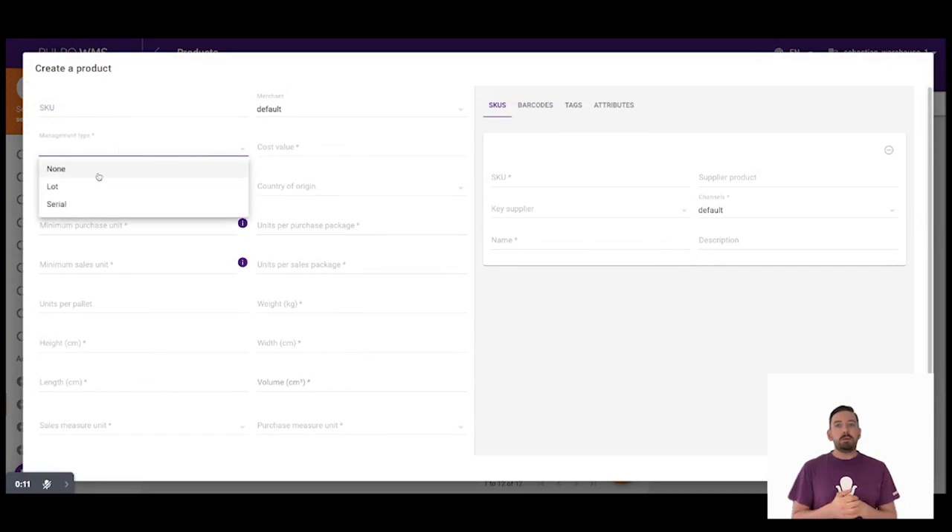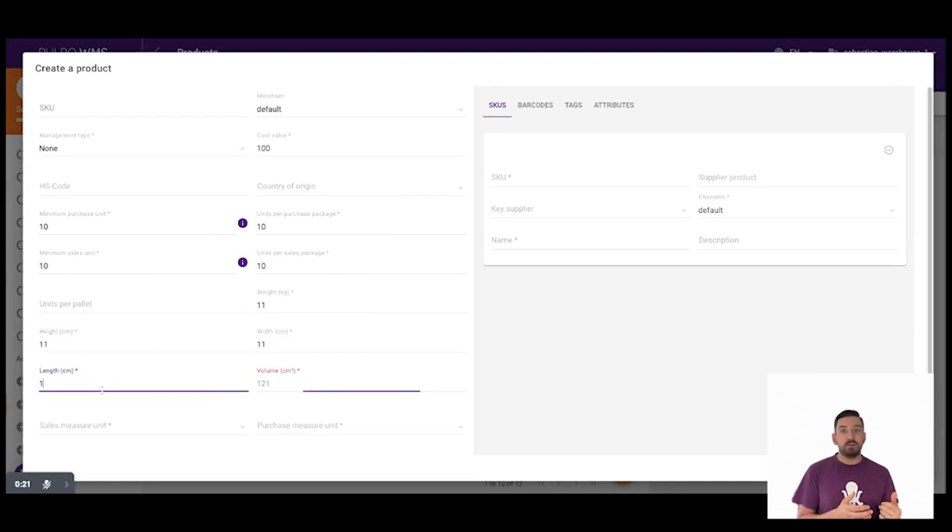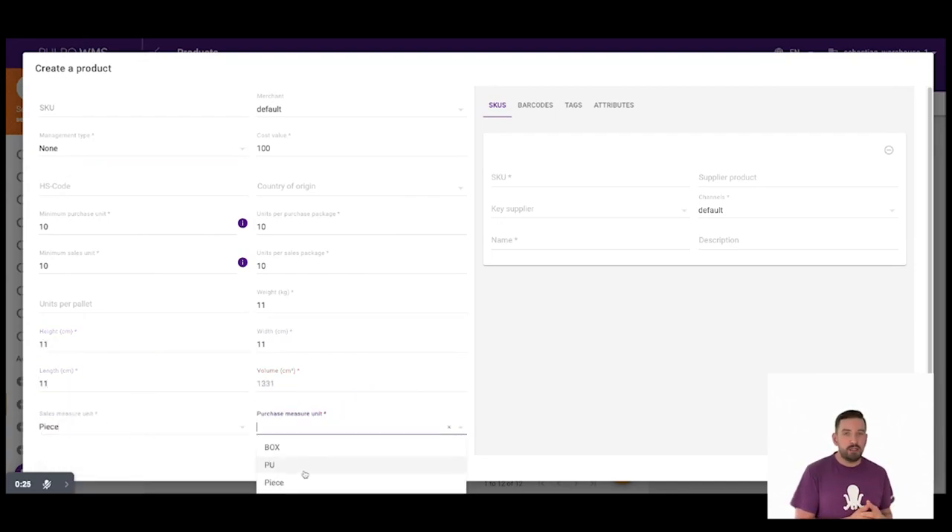The solution to this problem is called kitting. Who would have thought that? But let's just have a look at how this works in the system. We start by creating a new product for the kit. We define the appropriate parameters like SKU, the name of the kit, the management type and all the rest.